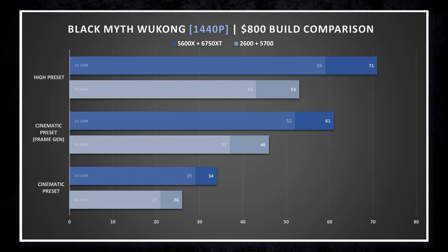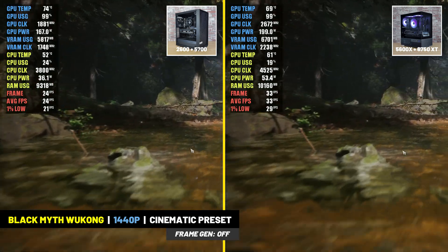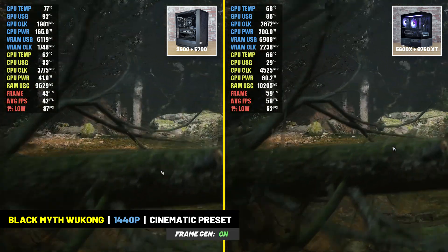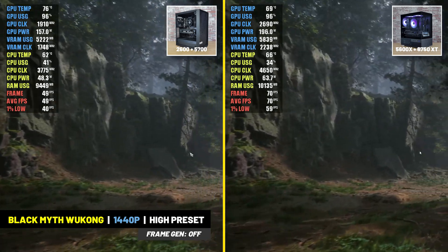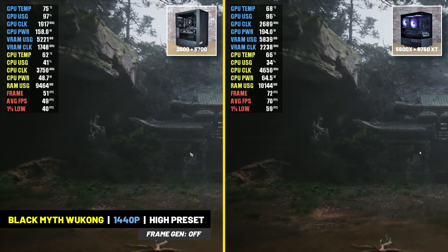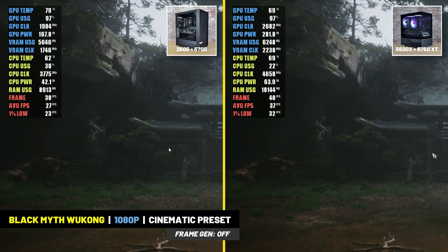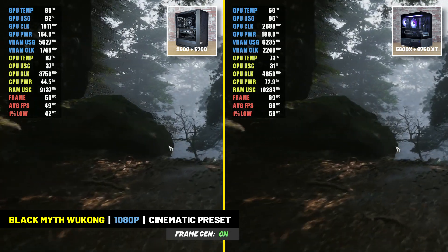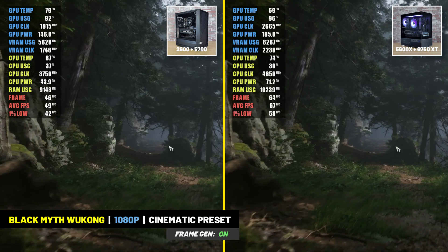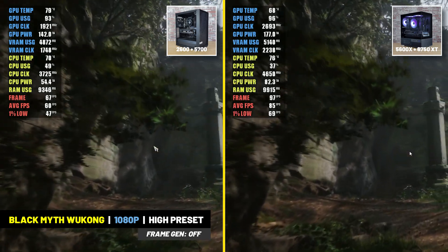In Black Myth Wukong at 1440p resolution, neither system could handle the game at the cinematic preset — the older system averaged 26 frames per second, and the newer build averaged only 34 frames per second. The newer system could maintain over 60 FPS utilizing Frame Jin, and at the high preset it delivered a comfortable 70 FPS average, whereas the older system averaged just 53 FPS. At 1080p, neither system ran the cinematic preset well either, but both performed much better utilizing Frame Jin. At the high preset, the older system averaged over 60 FPS and the newer system got over 80 FPS.